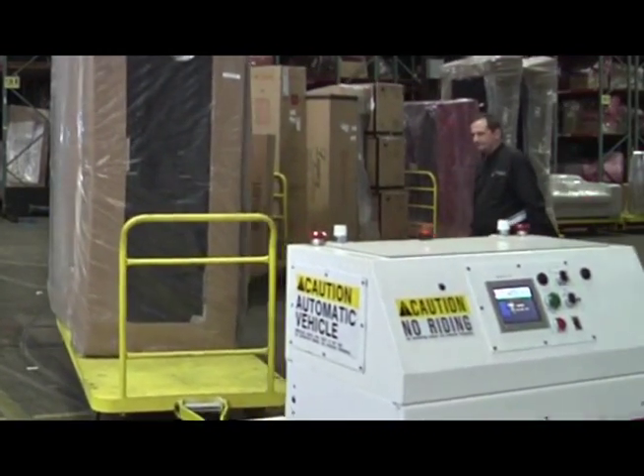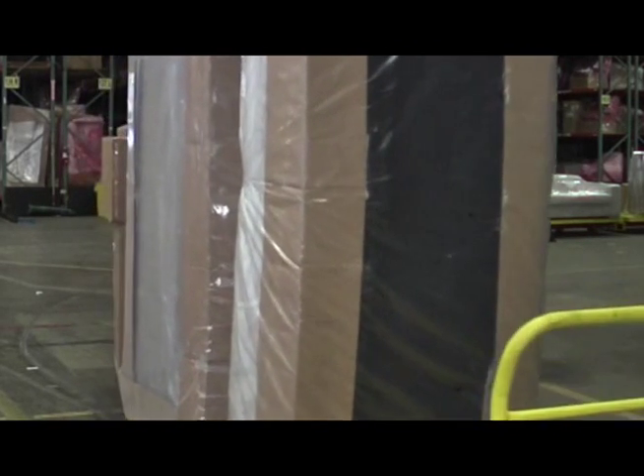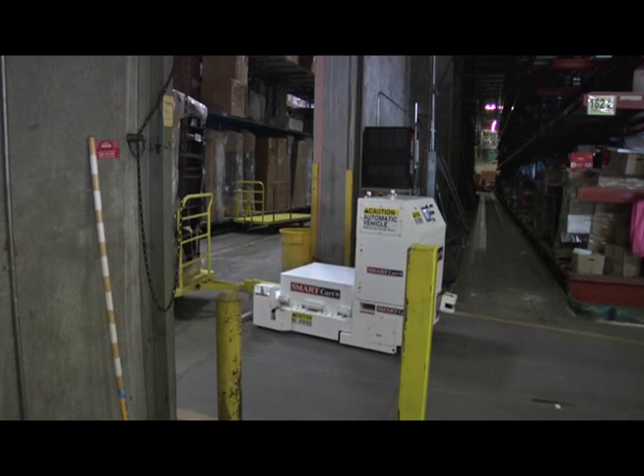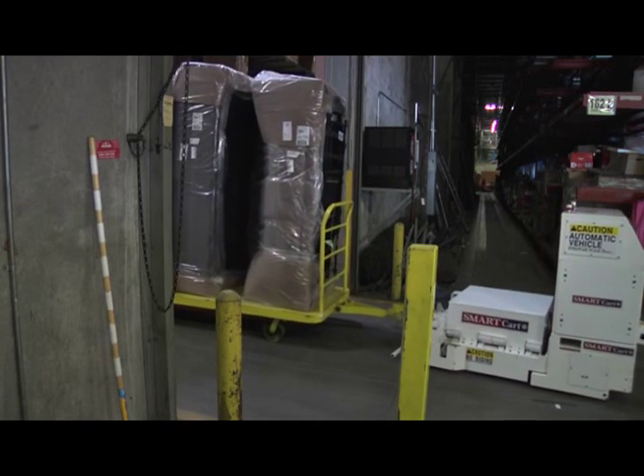Bill O'Malley is Vice President of Furniture and Bedding Operations at the facility. As a Six Sigma company, Macy's is always looking for ways to improve its processes. Bill considered many types of automation, including conveyors, before deciding on the Smart Cart system.